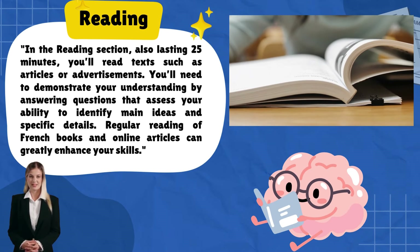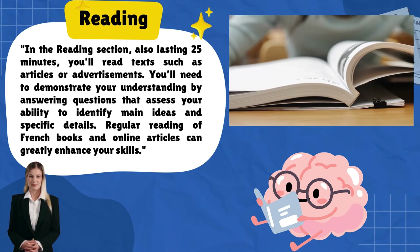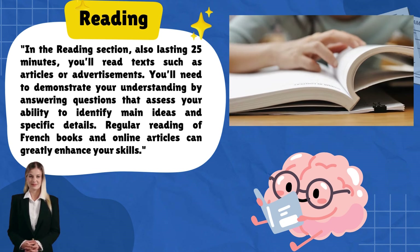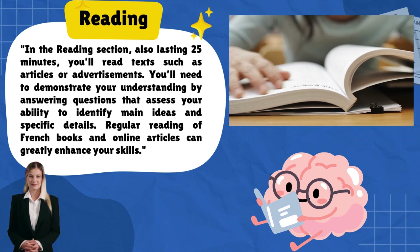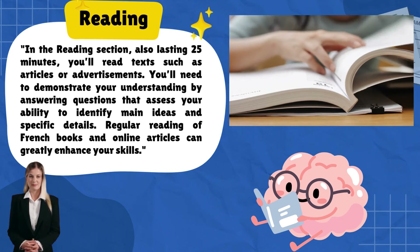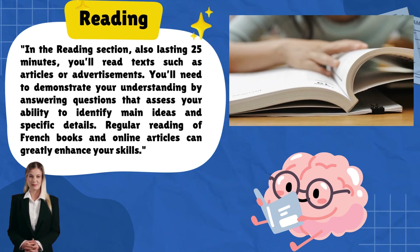In the reading section, also lasting 25 minutes, you'll read texts such as articles or advertisements. You'll need to demonstrate your understanding by answering questions that assess your ability to identify main ideas and specific details. Regular reading of French books and online articles can greatly enhance your skills.